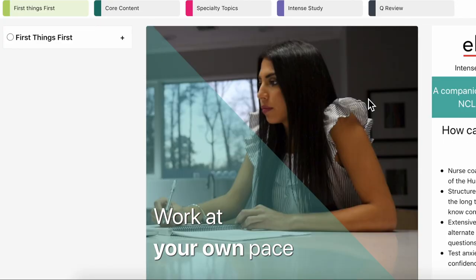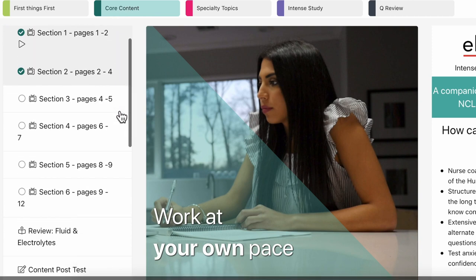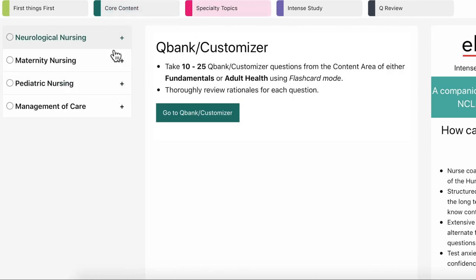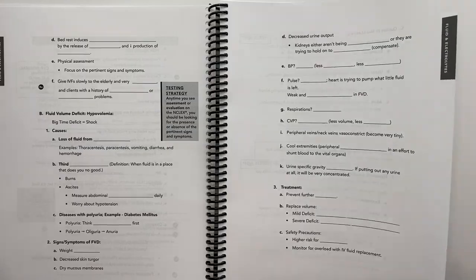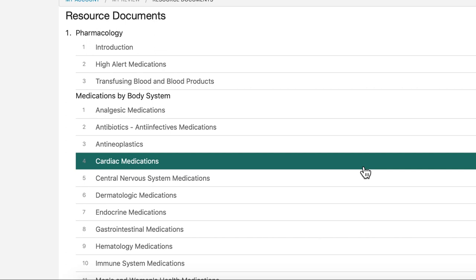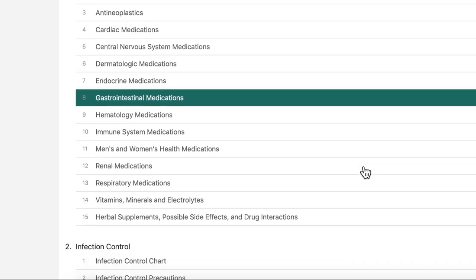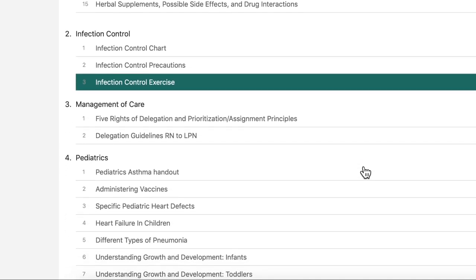What drew me to Hearst is that they have videos covering major topics — they have core content videos like fluid and electrolytes, specialty videos, and they also have a workbook that follows along with their videos where you fill in the blanks. That actually feels very familiar to me from nursing school. They also have different resource documents for medications, infection control, management of care, pediatrics, ABGs, and so on.